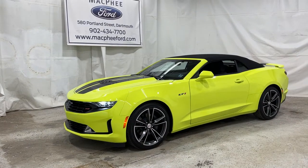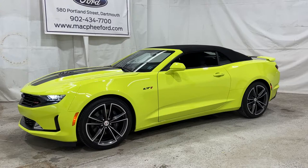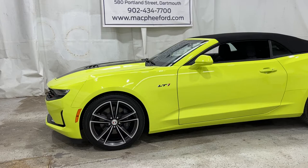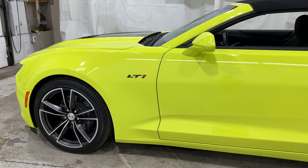Welcome back to McPhee Ford. Today we're going to take a look at this 2021 pre-owned Chevrolet Camaro LT1. This Camaro was recently traded in here at McPhee Ford. It's a bright yellow with the LT1 trim package, coupled with a 6.2 liter V8 with 455 horsepower, a 6-speed manual transmission, and it's also the convertible top.